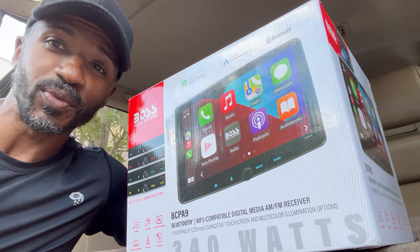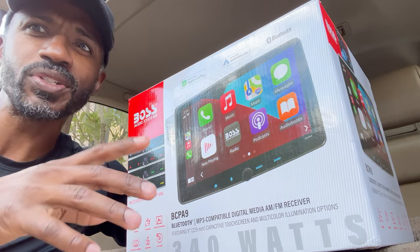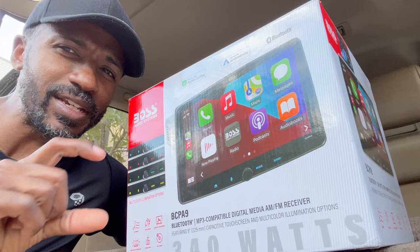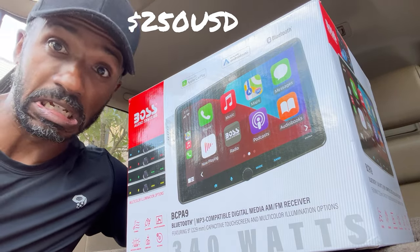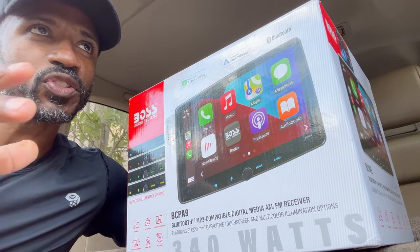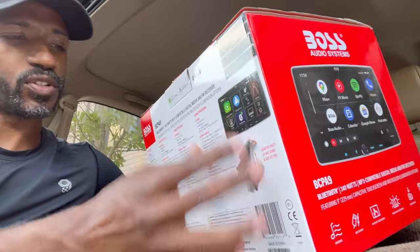There's literally only one physical button on this radio. Check. I wanted something that was affordable. This radio right here was 200-something dollars on Amazon. I'm going to put the price right about here so you can see how much it actually costs because I can't remember, but I know it was very affordable. And features — features galore. This thing has so many features. Let's turn around to the back of it so I can show y'all real quick.